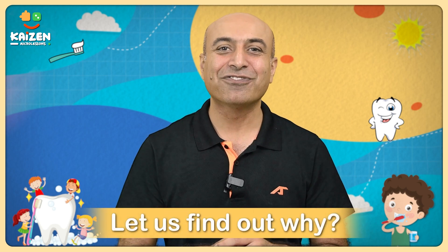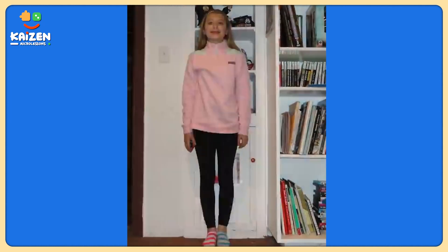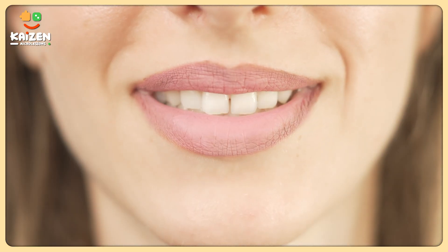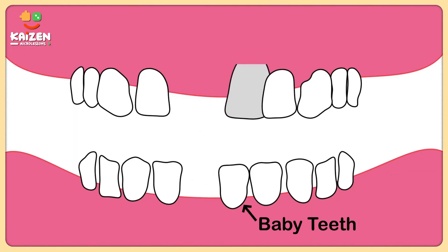Now let's find out why our childhood companions leave us so soon. As we grow up, our jaws become bigger and stronger and they need bigger and stronger teeth to match them. These new set of teeth are called permanent teeth or adult teeth, and they start to grow just beneath our milk teeth.